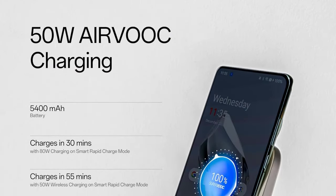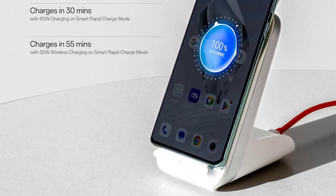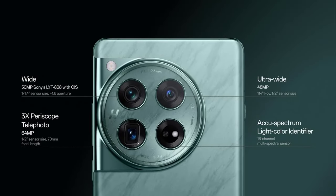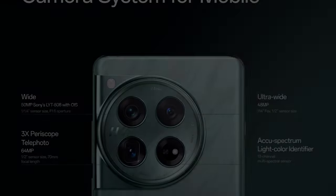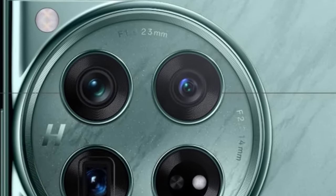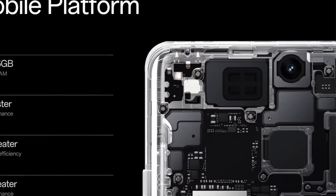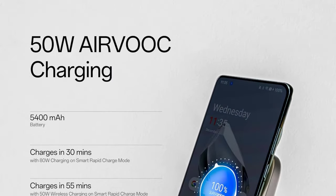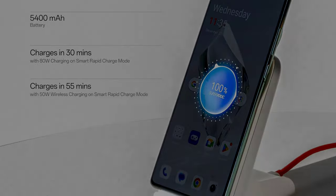The OnePlus 12 excels in charging speed with its 80W wired charging, capable of charging from 0 to 50% in just 10 minutes and achieving a full charge in less than 30 minutes. A satisfied Best Buy customer described the 80W fast charging as life-changing. Another noteworthy feature is the OnePlus 12's introduction of 50W wireless charging, a feature requested by many users and absent in last year's model. While not heavily focused on generative AI features, the OnePlus 12 delivers a comprehensive, high-performance Android experience at a price several hundred dollars lower than other flagship phones.